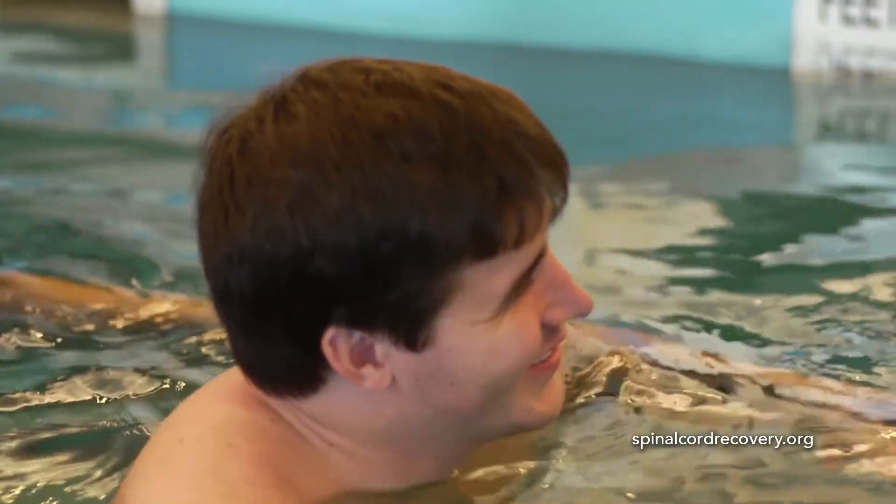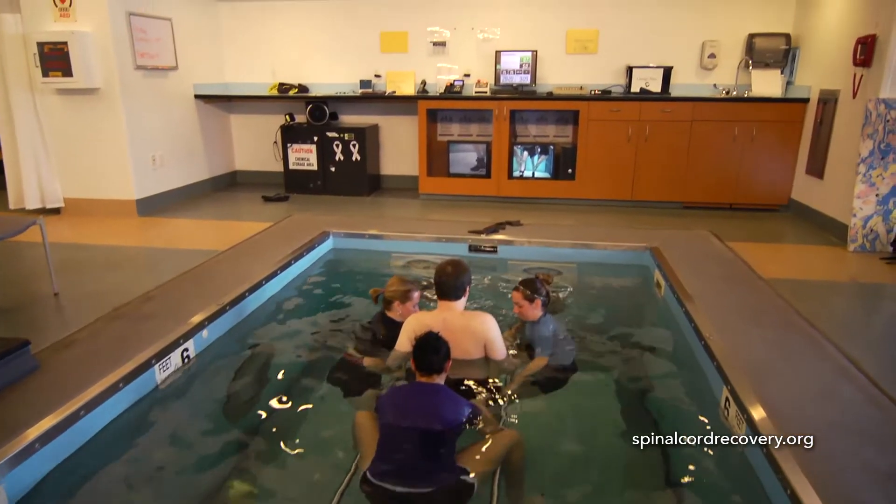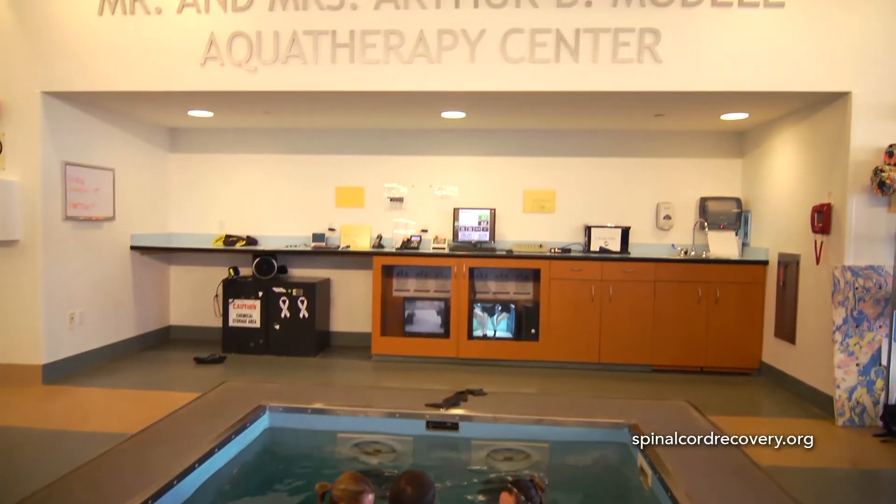Aquatic therapy is unique in the sense that there are properties of water that can enhance the patient's ability to perform tasks otherwise not achievable on land.